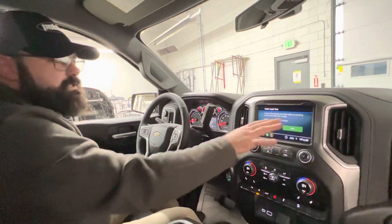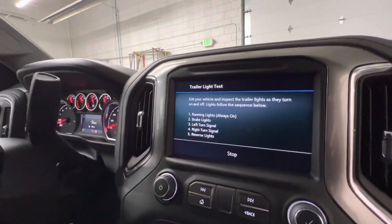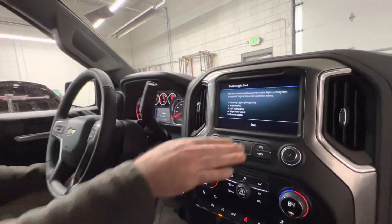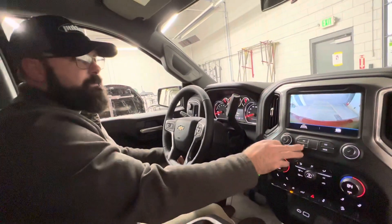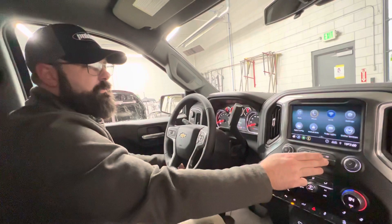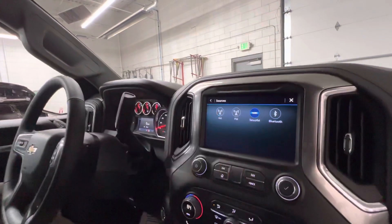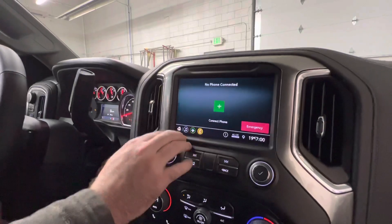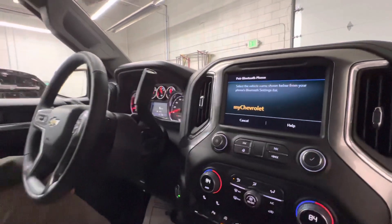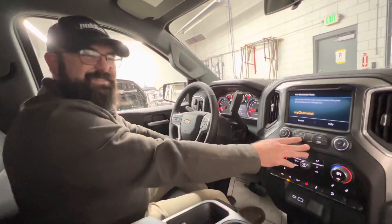We can also go through the trailer light test — this is pretty cool. You plug your trailer in, start the test, and it runs through your running lights, brake lights, left turn signal, right turn signal, and reverse lights. You can do that all by yourself; the pickup will actually do that and show you all that stuff. Then AM/FM/XM radio with Bluetooth capability — hook your phone up, connect the phone, and you can listen to your favorite podcasts or whatever you've got going on.